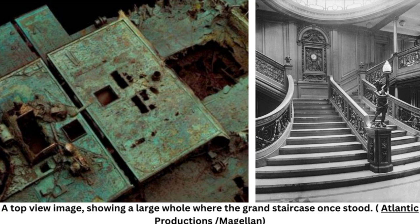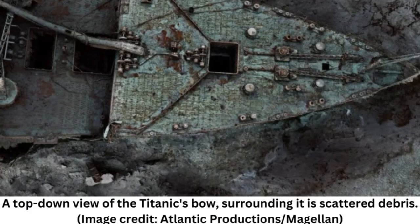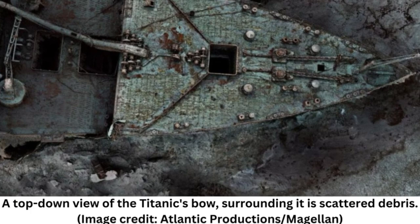Researchers created the unprecedented scan by stitching together more than 715,000 sonar images of the wreck with 4K video footage, taken during more than 200 hours of surveying with two submersibles named Romeo and Juliet. The model maps the ship with millimeter-scale precision, revealing individual rivets, the ship's serial number, and the 3-mile-long — 5-kilometer — debris field surrounding the vessel.